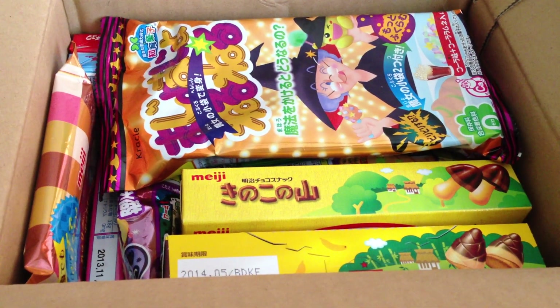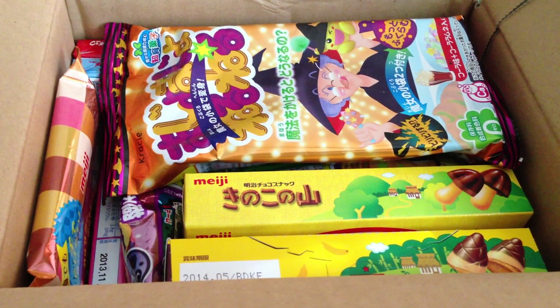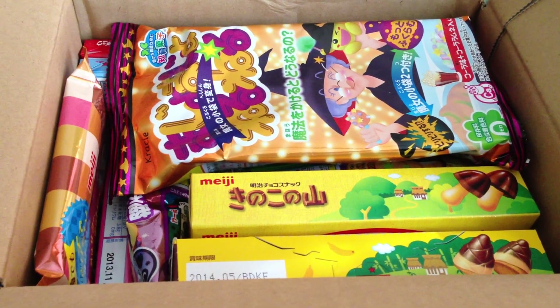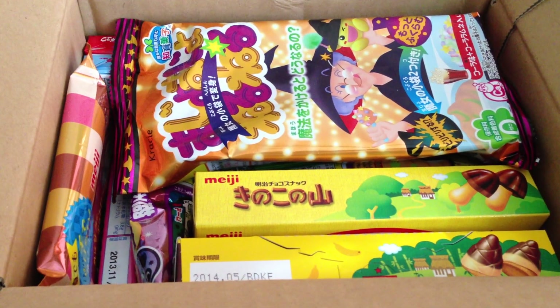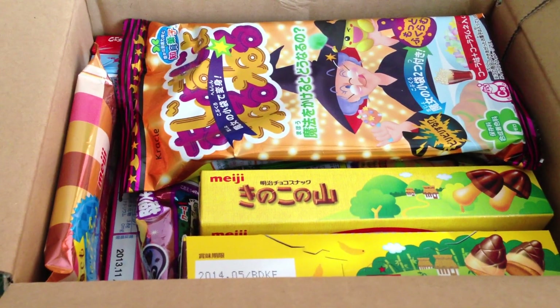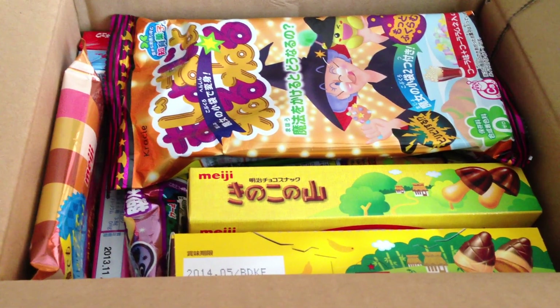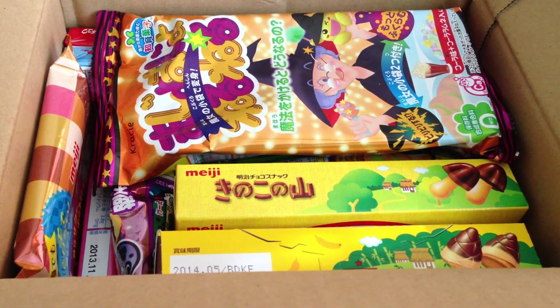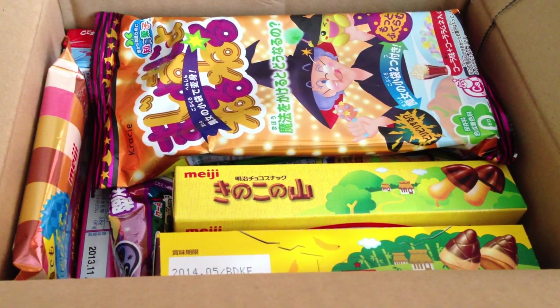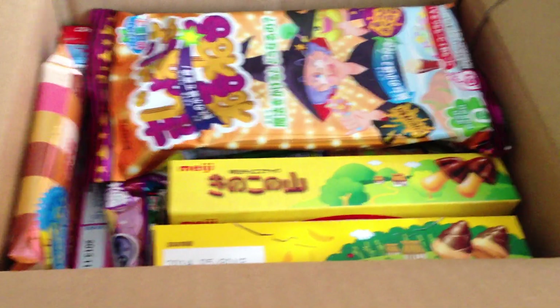Hey everyone, it's the Crafty Missy here. Today I don't have a crafty video for you — instead I have another Japanese candy haul. I've already done one of these videos and since I like Japanese snacks and candies, I made another order at nappajapan.com. I'll put the link in the info box below so you can check it out. Really quick delivery, took about a week from Japan, so let's see what I got in my parcel.